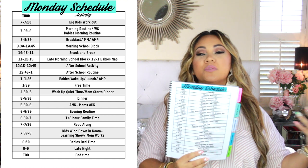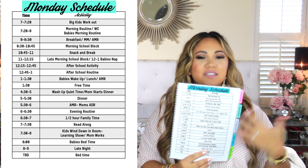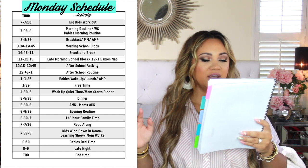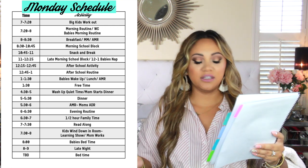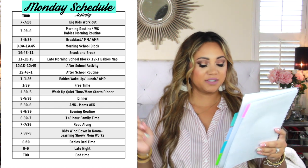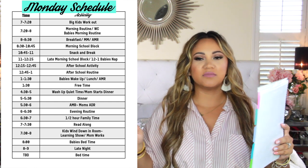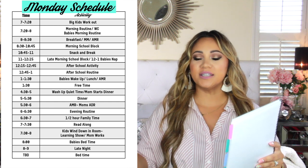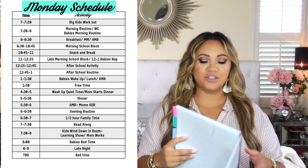The schedule shifts slightly on Mondays — the time blocks start and end a little differently. At the very end of the week, the kids can earn a late night if they've behaved themselves — we only do that one night a week because me and my husband need our time. That's why it says TBD. Then me and my husband can stay up as late as we want.